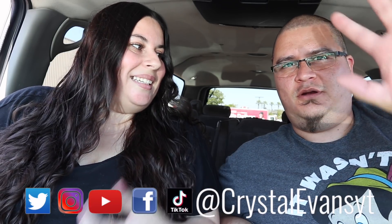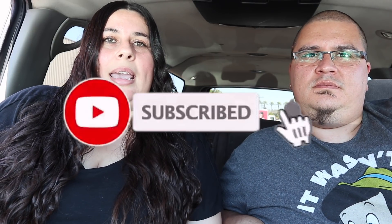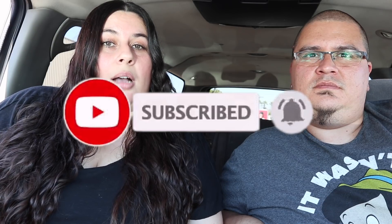Hi guys and welcome back to another Costco Business Center haul. My name is Crystal and this is my husband. It's been about a month since we've been here, so it's time to restock again. If you enjoy this video, give it a thumbs up — it really helps my channel. If you want to see more, feel free to hit subscribe. I have playlists for Costco hauls, different stores, shop-with-me's, and I just made a playlist for the Costco Business Center.